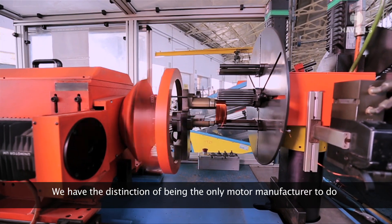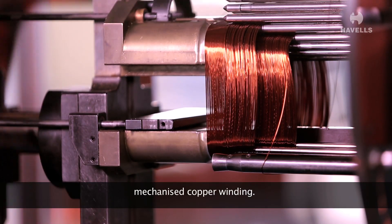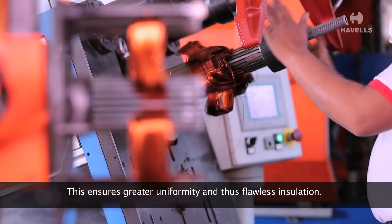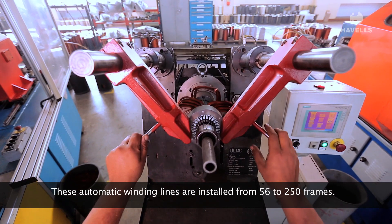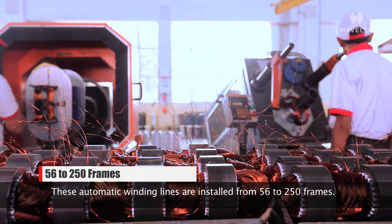We have the distinction of being the only motor manufacturer to do mechanized copper winding. This ensures greater uniformity and thus flawless insulation. These automatic winding lines are installed from 56 to 250 frames.